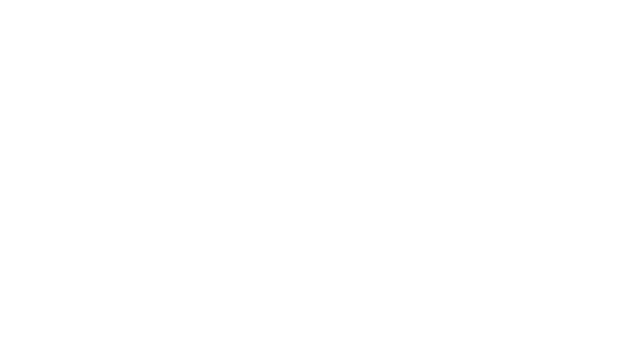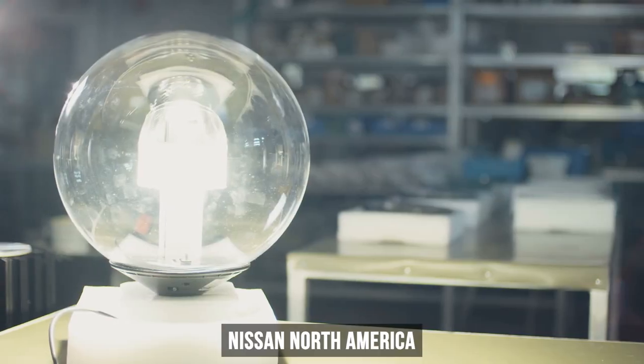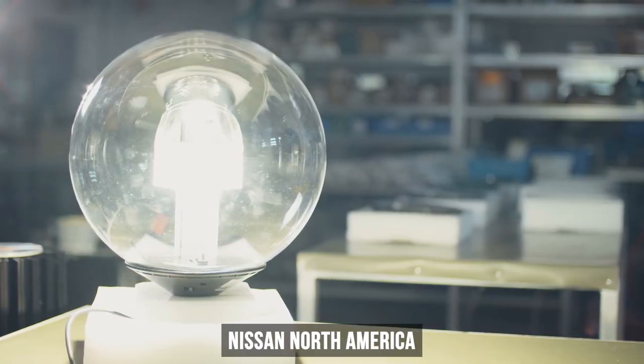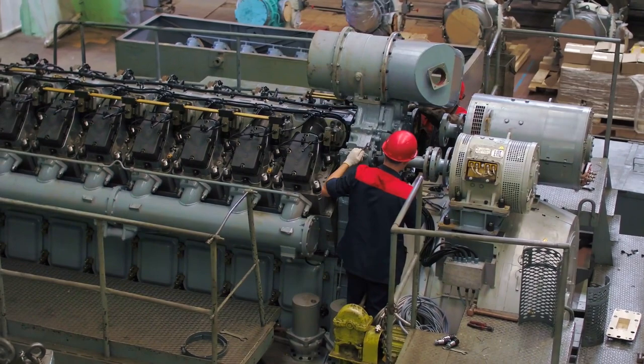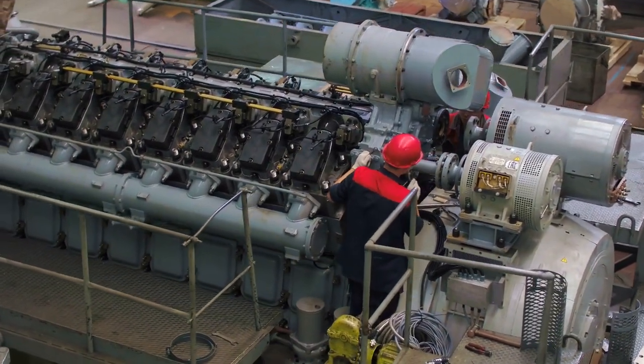Nissan North America replaced more than 20,000 light fixtures with LEDs across all U.S. manufacturing sites. Manufacturing plants use the EPA's ENERGY STAR energy performance indicators to assess energy performance.